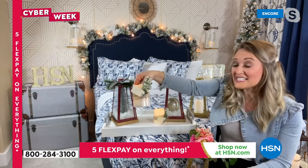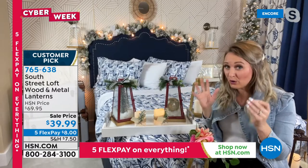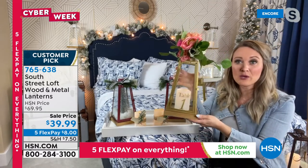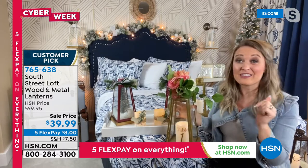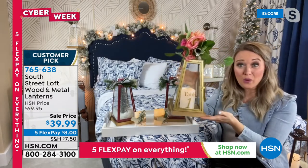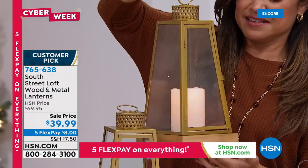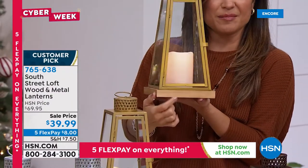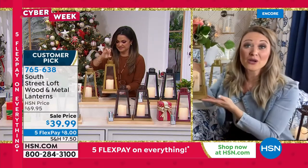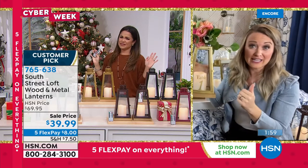You can take the LEDs out and decorate them, or even hang them in your Christmas tree as oversized ornaments — a huge home trend. This is the most beautiful, unique gift for someone hard to shop for. They're 12 inches tall and six inches square on the base — substantial, made of real metal, real glass, and authentic wood. At a high end home store, one lantern alone could be $39 easily. Five flex pay means eight dollars and they're on their way to you.